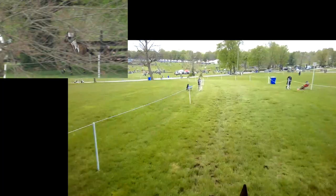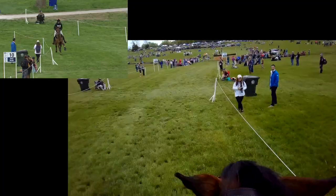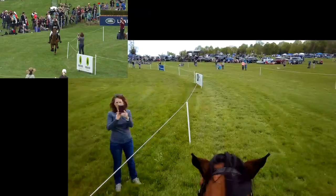The next fence coming up is probably one of the biggest rider phobias. The last thing you want is a big miss to it because it's got a maximum-size ditch and wall. The photos they get from the base of it are pretty epic. We came down here with a good distance, and that's always a huge relief. Quinn is not bothered by ditches at all — he really could care less.